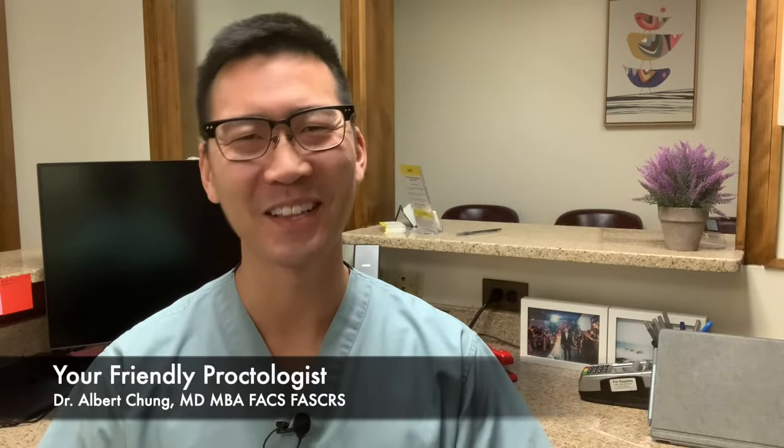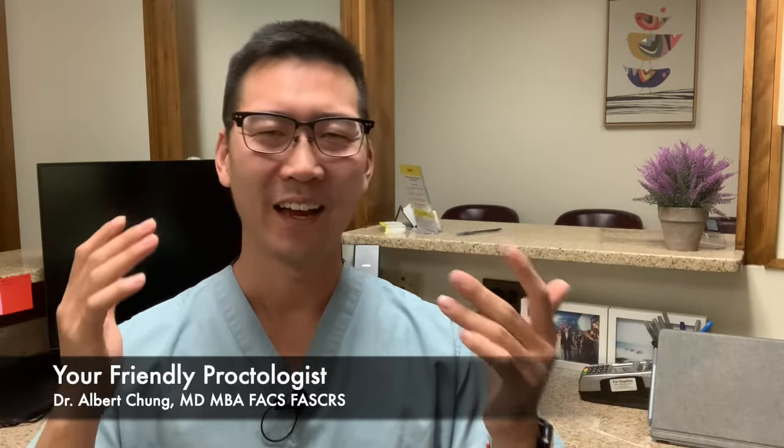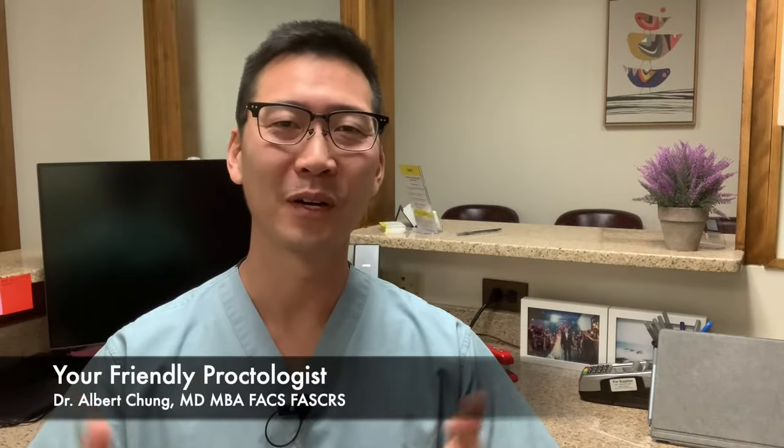Hi there, I'm Dr. Albert Chung, and welcome to your friendly proctologist. Welcome to this space. I invite you here to learn about your bottom ends. Let's learn and empower ourselves so that this bottom end doesn't have to be such a scary place. Please like and subscribe — this channel is for you.